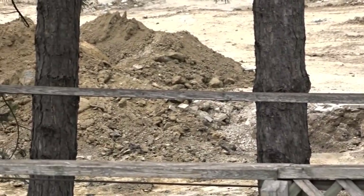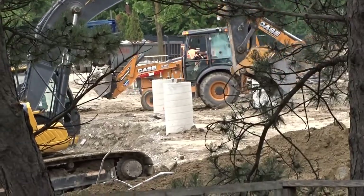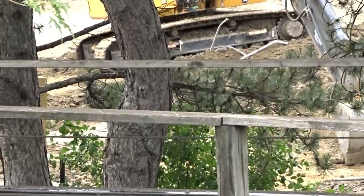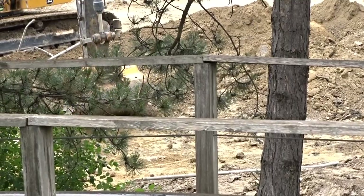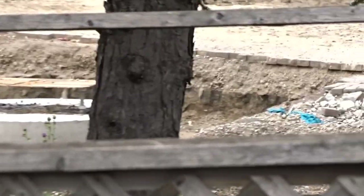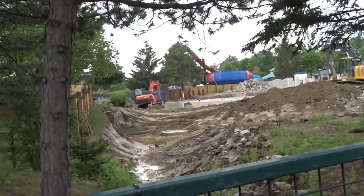It looks like they're digging out a trench for the turn out of the station, and in the process they were removing all the electrical and water infrastructure in that area. They did a lot of water and electrical work over the spring and summer, and it looks like they were just replacing what they needed to tear out. You can see in a couple of these shots how much they've dug out — the trench for the station turn is quite deep.